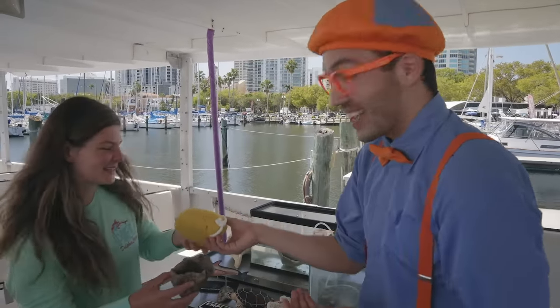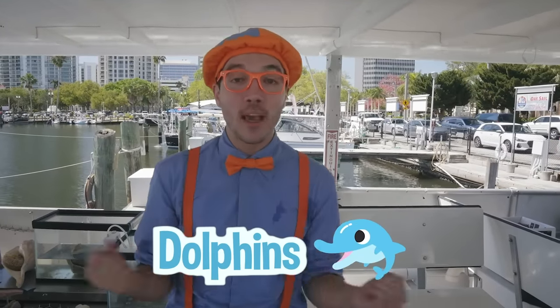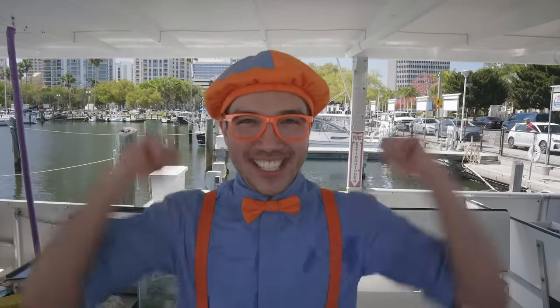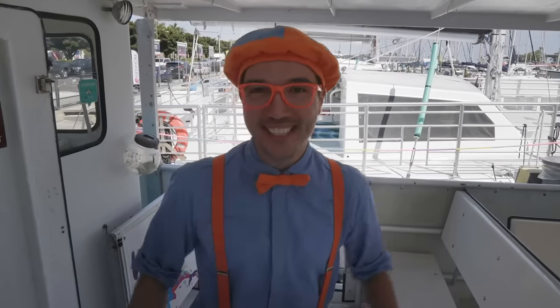Thanks so much, Mackenzie! That was so much fun learning about all those sea creatures. And now I think it's time for you and I to look at some dolphins — but we're going to make sure that we look at the dolphins out in their natural habitat, because we always want to be kind and respectful to all the sea creatures. I think it's time for us to go sailing! Let's go help Captain Christian undock the boat.